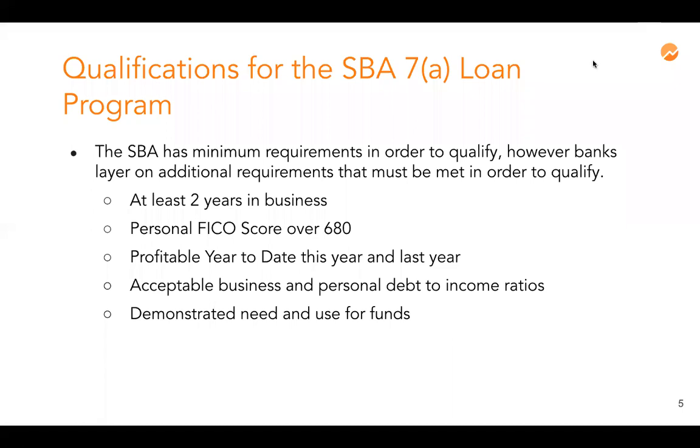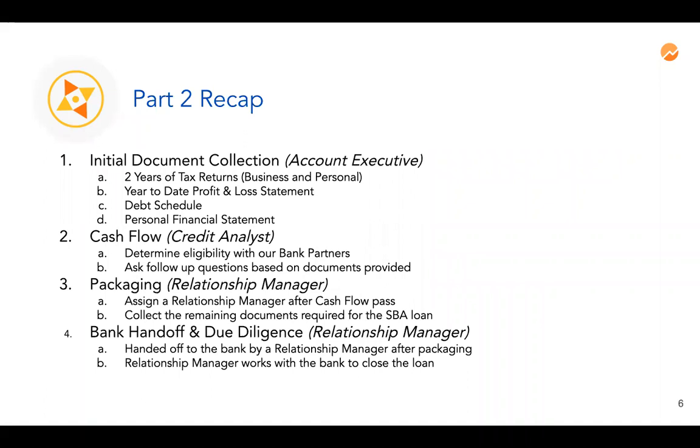In part two we went over the entire application process at Fundera, starting with the initial document collection. You work with an account executive to collect the bare minimum documents needed to qualify you — tax returns, profit and loss statement, debt schedule, and a personal financial statement. A credit analyst in-house at Fundera determines your eligibility with our bank partners without having to submit your file to the bank. Finally, you get sent to a relationship manager who will help you get the remaining documentation and take you through underwriting and due diligence before funding.